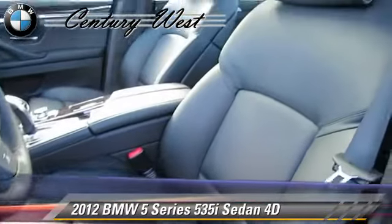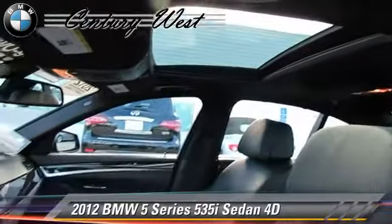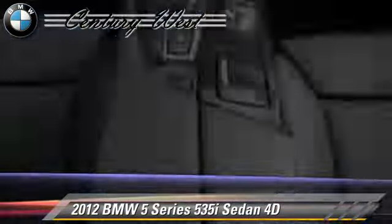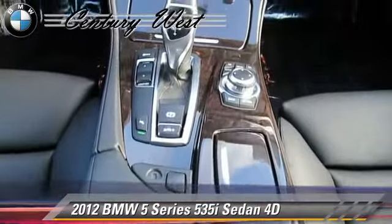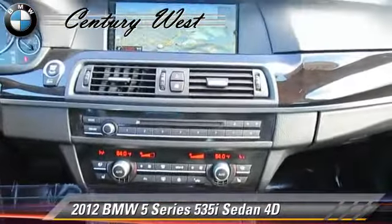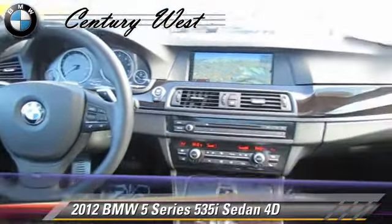Safety features include front and rear side airbags, stability control, and four-wheel ABS. Comfort and convenience features include navigation system, heated seats, technology package, backup camera, Bluetooth wireless, and BMW assist.